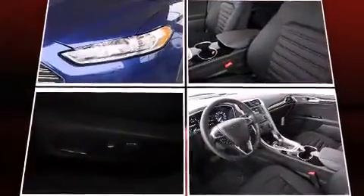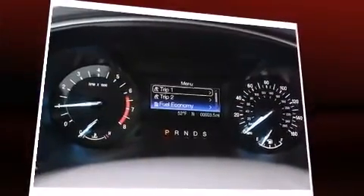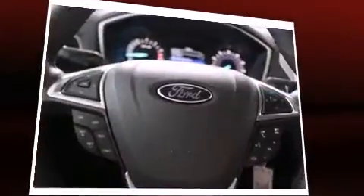Ford paid particular attention to efficiency and practicality with the following features: front and rear reading lights, a tachometer, and power seats.